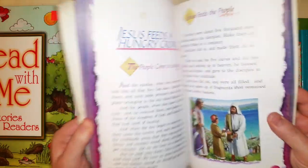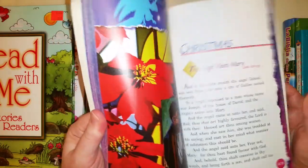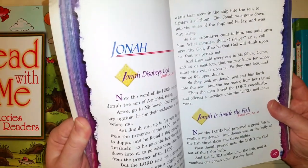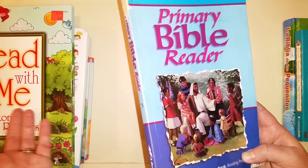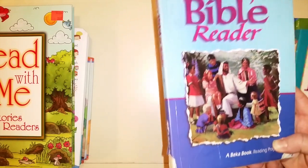I like this Primary Bible Reader from Abeka — it's a really good book. It's for a second grader, so it's more of a chapter book Bible reader. This other one is a great book for kindergarten or first grade. I got it for free at a curriculum sale, so I figured I'd grab it for future use. I read a few stories to my kids and they liked it.